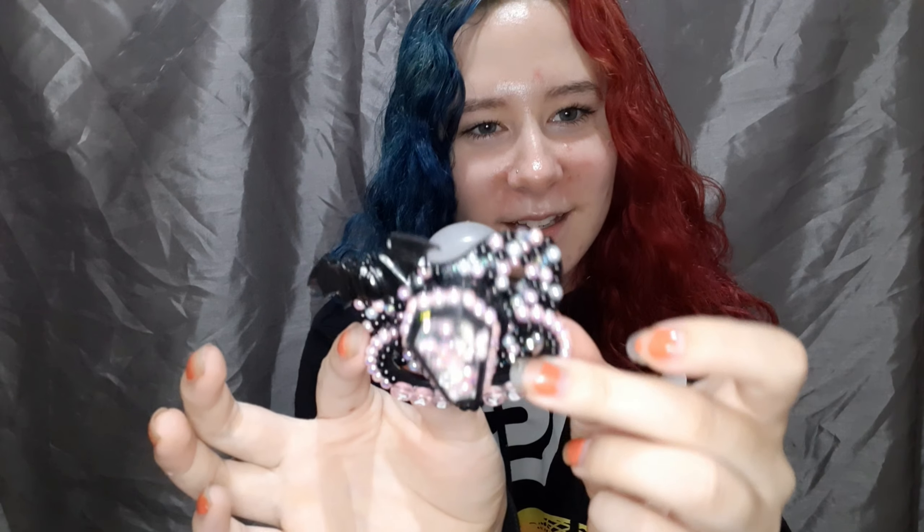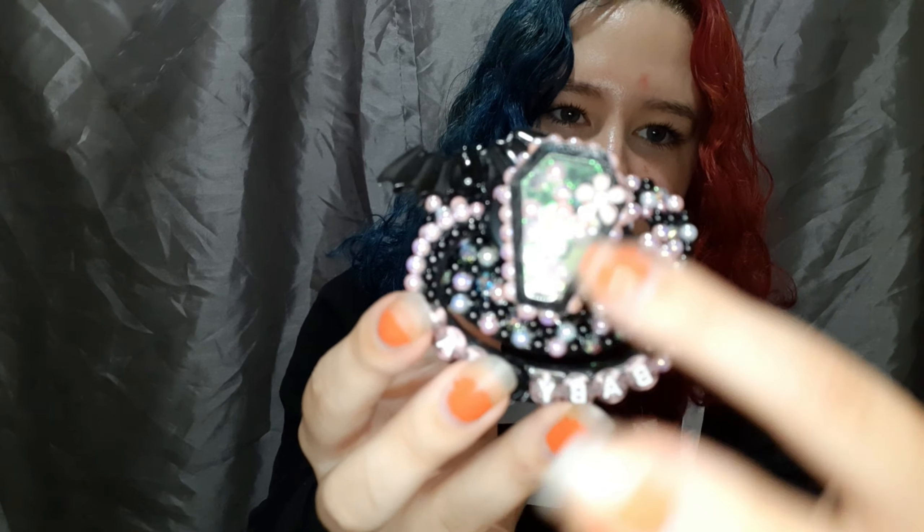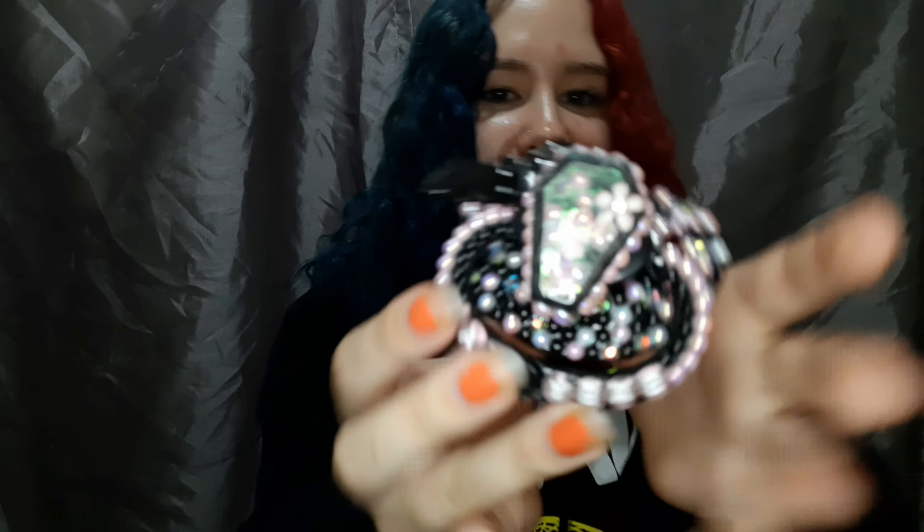Oh my gosh, this is so freaking adorable! It says 'Baby Bat' on it and it has a bat right here. It has little decoration pieces, a flower, and it's like a coffin shape. It's a shaker one so the stuff inside rattles. It's literally plain black and then they decorated it to look like this. Look how cute this is — the camera is literally not doing it justice at all.